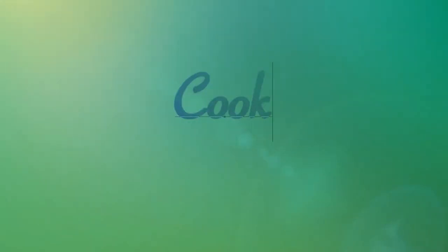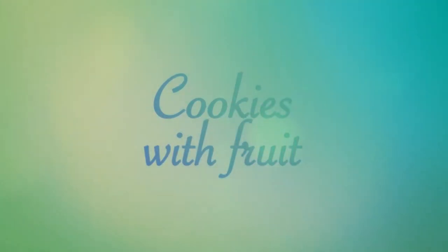Next we have cookies with fruit. In the fruit category there are a bit more vegan cookies than in the nuts and seeds category. There are a few brands that make cookies with orange, digestive versions, and cookies with other various fruits and berries.